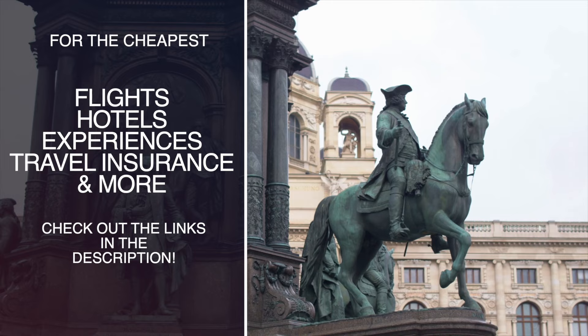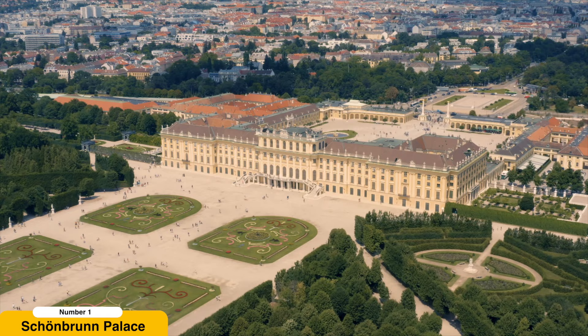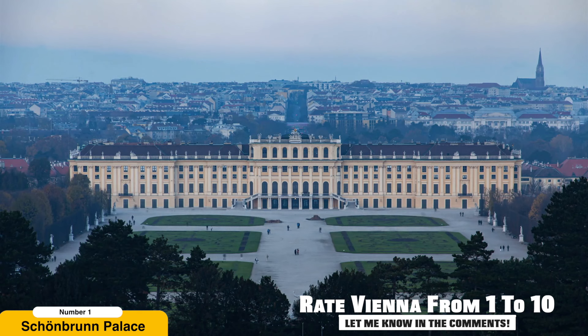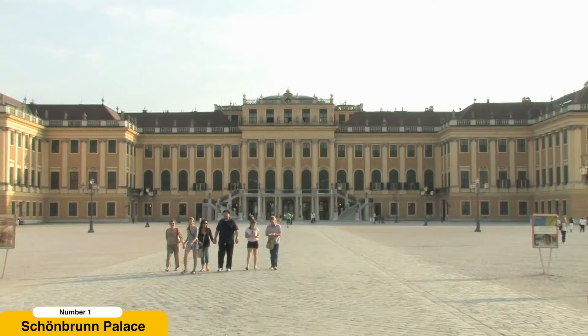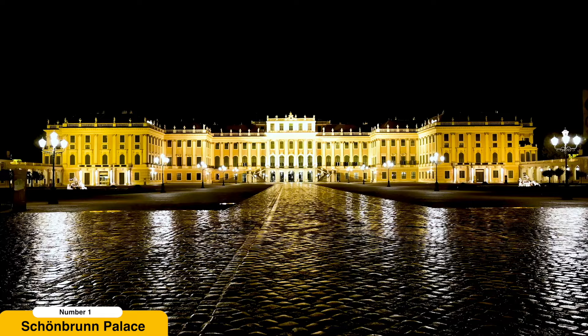Visit Schönbrunn Palace. Schönbrunn Palace, originally built as a hunting lodge in the 17th century, was later transformed into an exquisite imperial residence during the reign of Empress Maria Theresa. The palace's interior reflects the grandeur of the Habsburg dynasty, with lavishly decorated rooms such as the Great Gallery, the Hall of Mirrors, and the Million Room. Don't miss the private rooms of Emperor Franz Joseph and Empress Elizabeth, Sisi, which provide a glimpse into their personal lives.